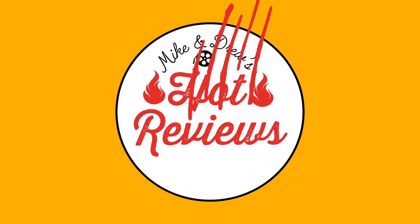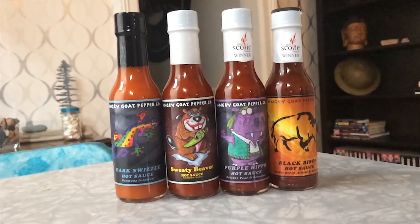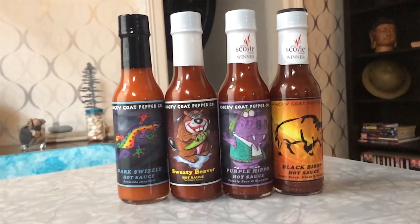Hey, I'm Mike, and this is Hot Reviews. Today on Hot Reviews, I'll be trying some hot sauces from Angry Goat Pepper Company. They're straight out of Vermont.